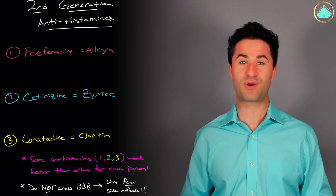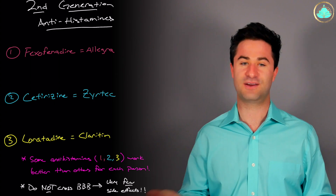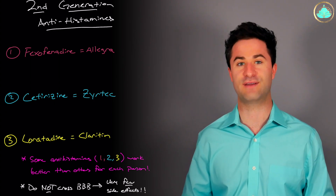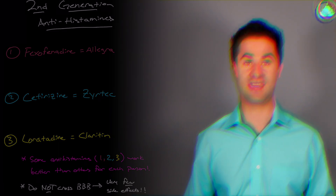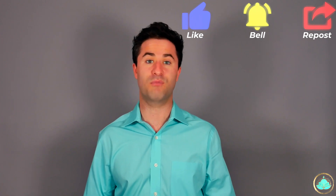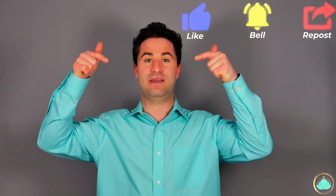Also, the side effect profile of second generation antihistamines is virtually non-existent — okay, they do exist, but they're very, very small. They're actually one of the safest medications on the market today. As always, before you start taking a new medication, whether it's prescription or over the counter, please consult your local healthcare provider. If you found this information helpful and want to know even more about a specific medical topic, leave a comment down below.